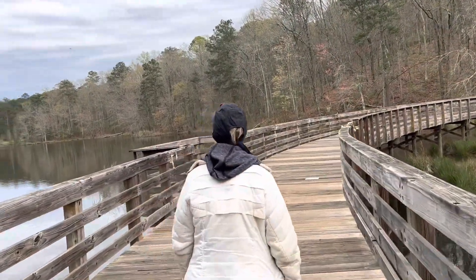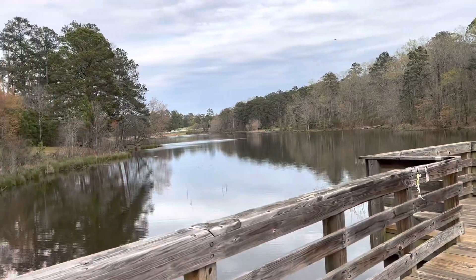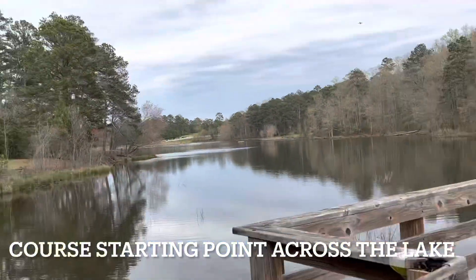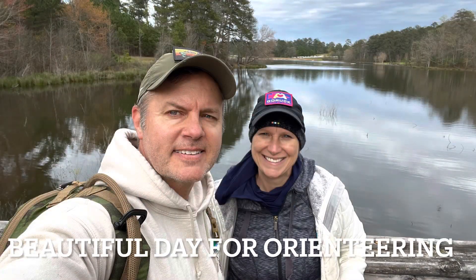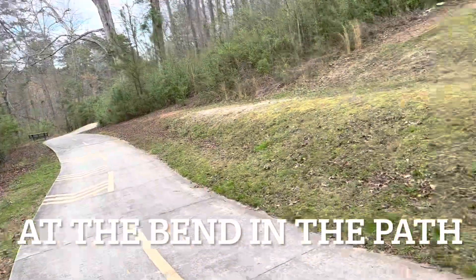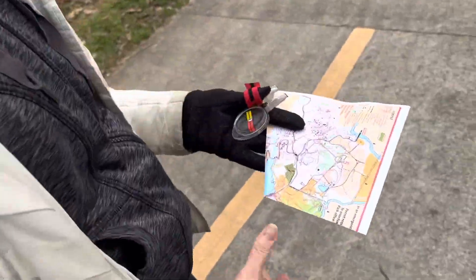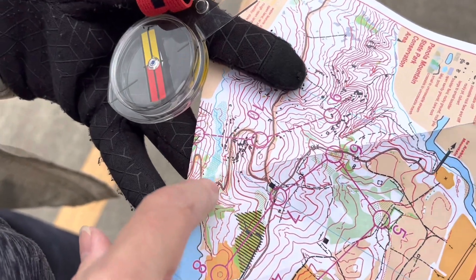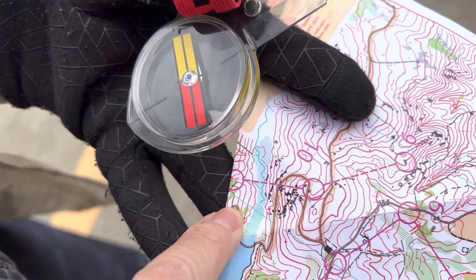We're on the boardwalk. There's Alexander Lakes. We actually started the course way over there and parked the car there. So we've taken the trail to this bend — we came from the boardwalk here. Ten was over here, we took the path, crossed the boardwalk, and now we're in this sharp bend right here.